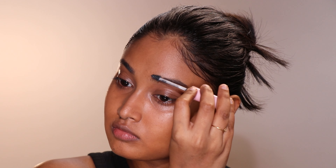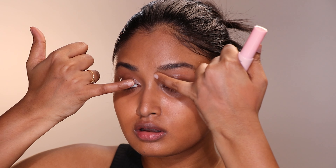I cannot deny how convenient brow mascaras are to use, especially when you are in a rush. A couple of coats from the wand and you are practically done with your eyebrows.